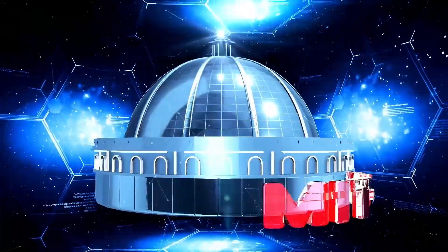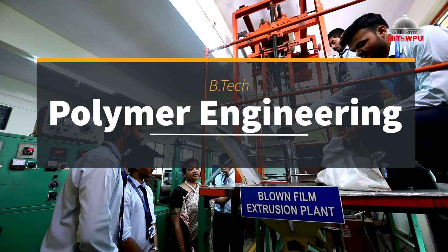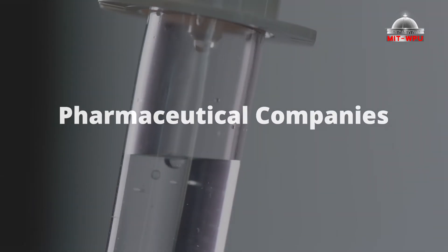Come learn what matters at MIT WPU. A B.Tech in Polymer Engineering is not only about plastics and polymers. Polymer Engineering is connected to automobiles, aircrafts, healthcare, and more.